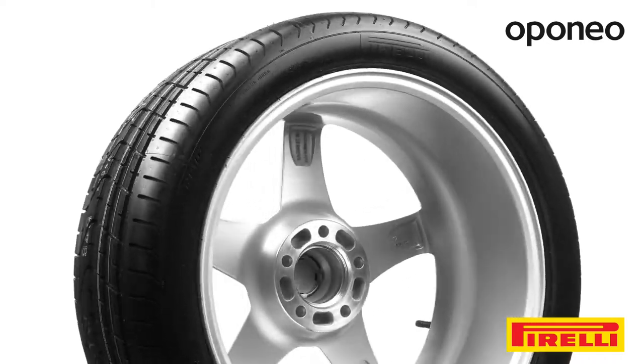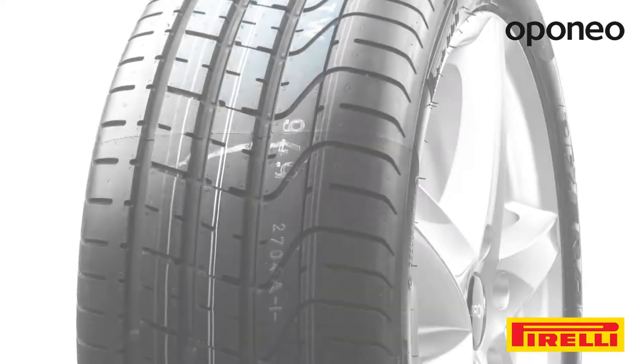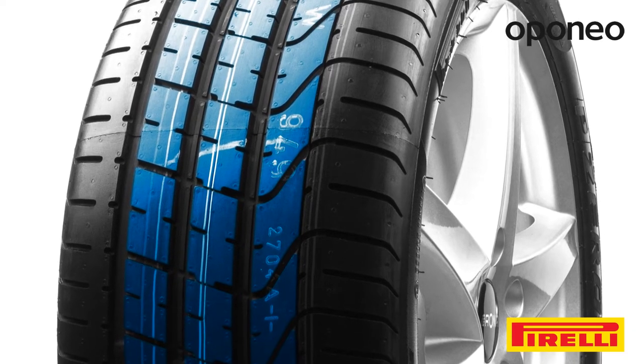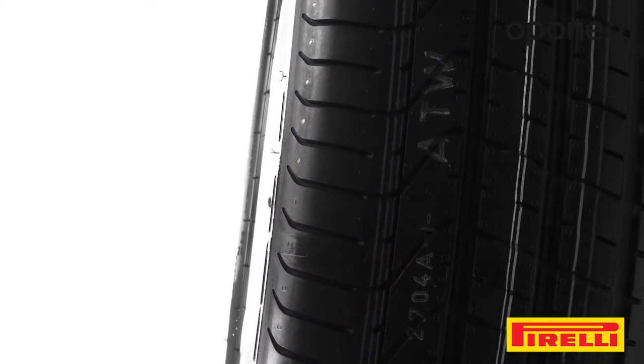Pirelli P-Zero features maximum handling control. The asymmetric tread pattern guarantees very good traction and short braking distance. Thanks to the groove system, the tire provides stable traveling and drivability at the highest level.